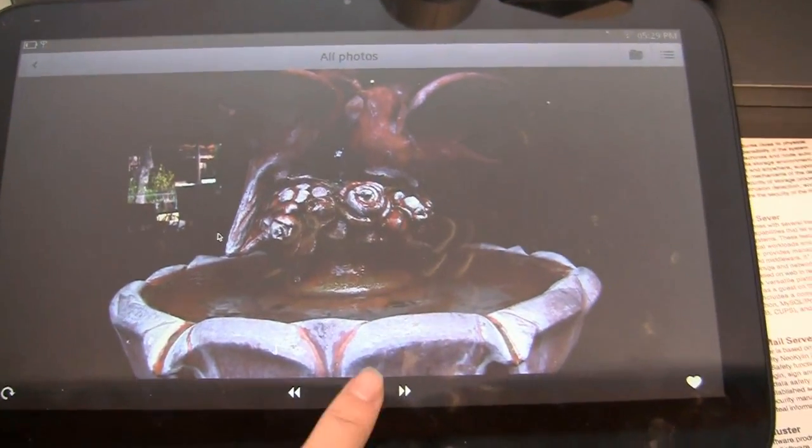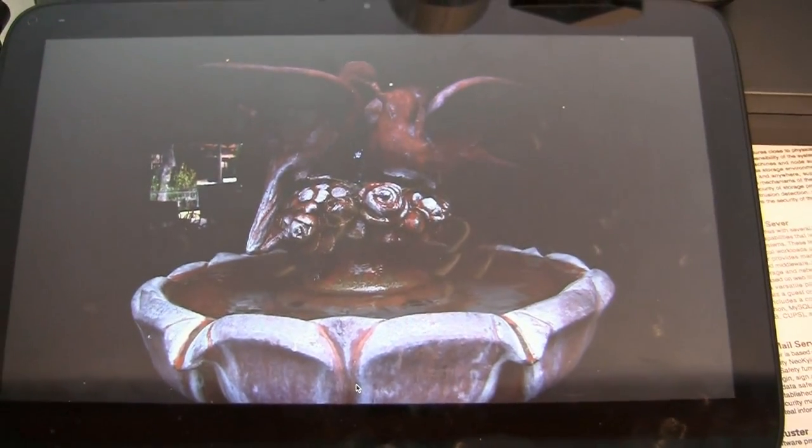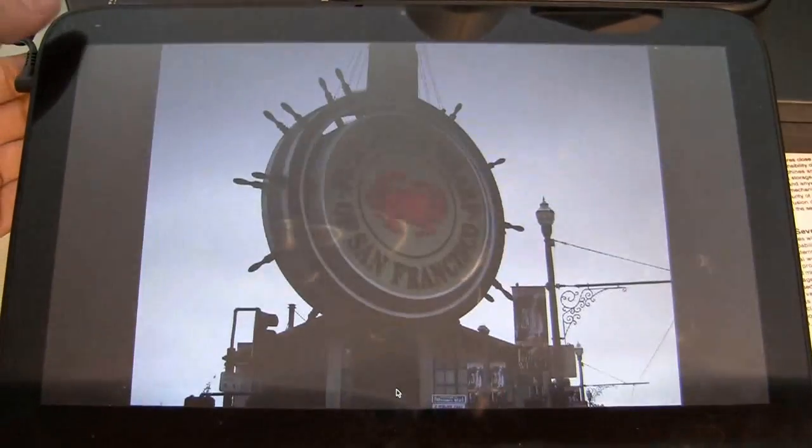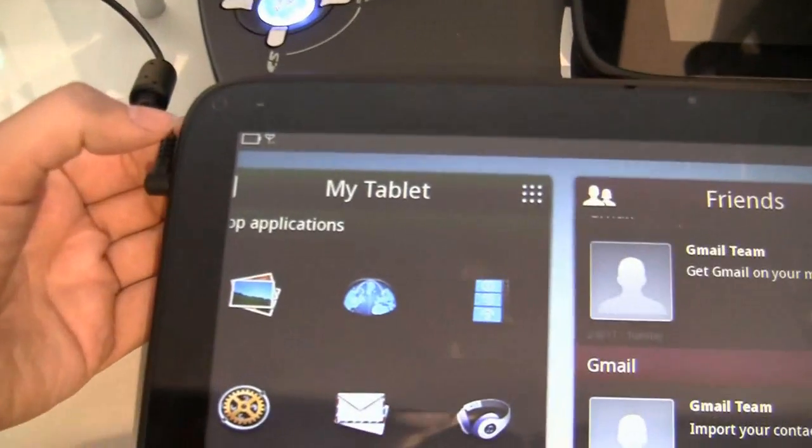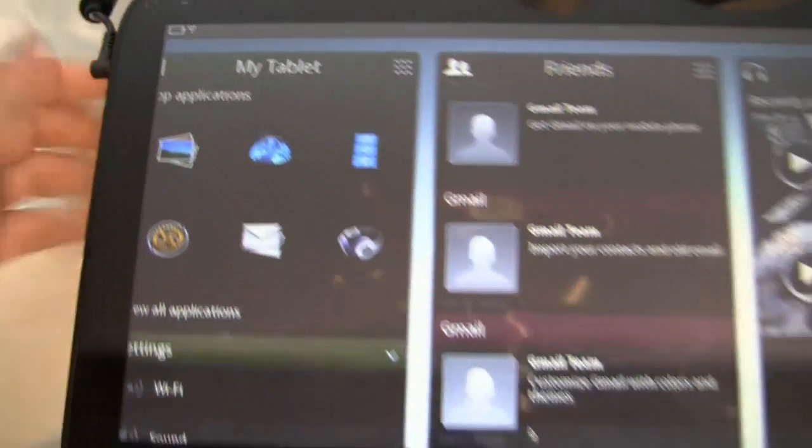This has been the photo viewer — you can actually set it to a slideshow. And if you want to go back, because I've already flipped through many, right up here at the top there's actually an optical mouse that brings you back to home.